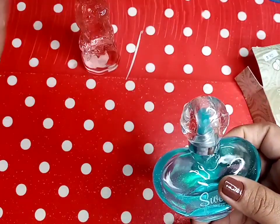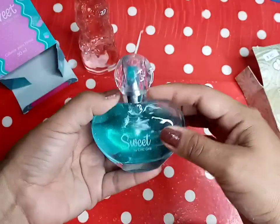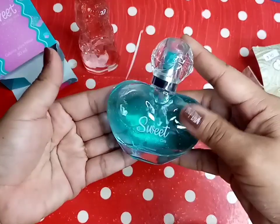Este no tiene el precio aquí, entonces se los voy a dejar en la pantalla. Pero así es como viene, es la forma de un corazoncito. Está bien bonito.